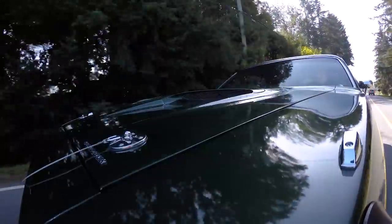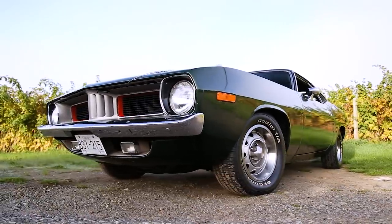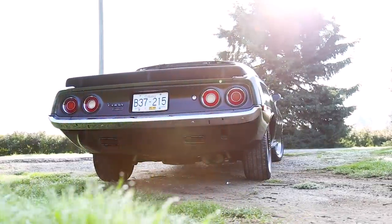What is going on? We are driving a 1973 Plymouth Cuda. Wow, what a trip. This car came out exactly 20 years before I was born.